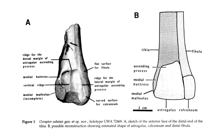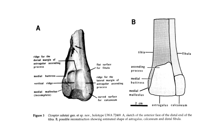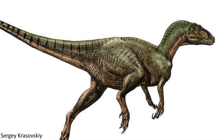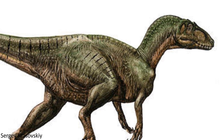However, years later, once the specimen had actually been removed from the rock it was encased in, a re-examination by scientists at the Western Australia Museum revealed that it was in fact from a dinosaur. Ozraptor was therefore named and described in 1998, but due to the incredibly incomplete nature of the specimen, it could only be said to be some sort of theropod — which kind of theropod was unclear.